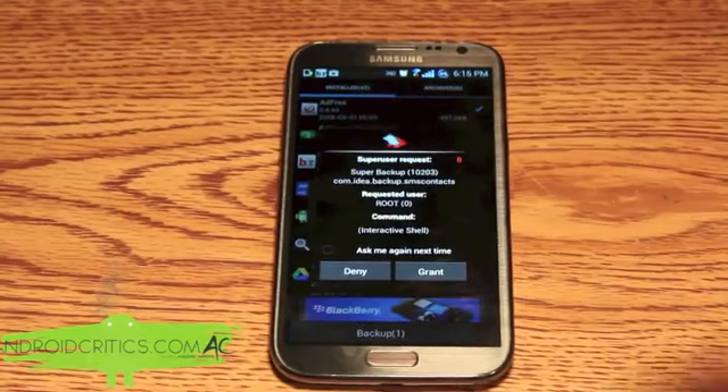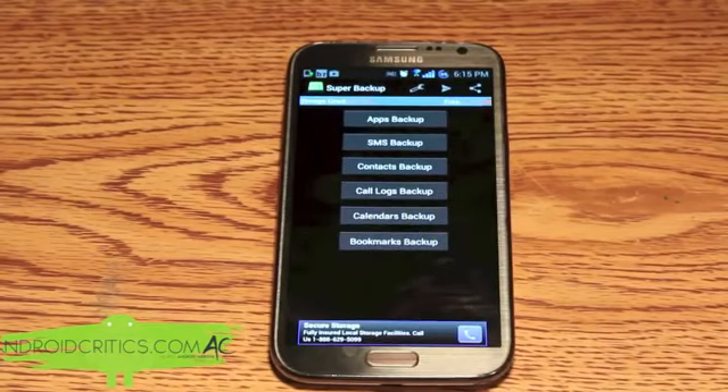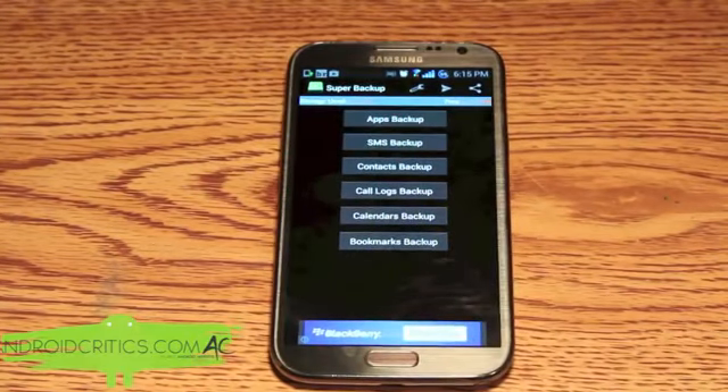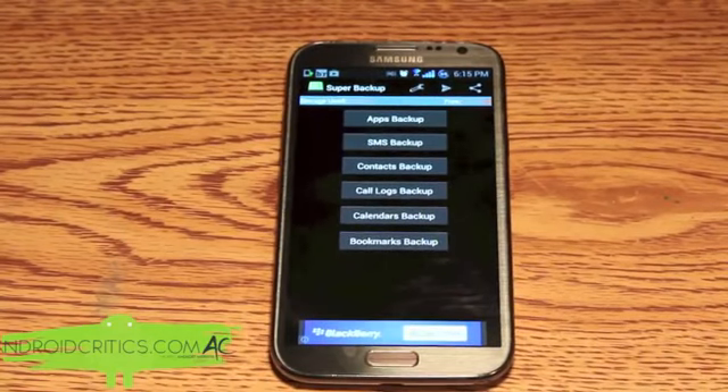All I have to do is press Grant and it is backed up. I can then easily restore from a backup once I download Super Backup again, since it saves the information to my device. At the top you can see the storage used and the amount of storage free. Super Backup is very useful especially when switching between Android ROMs — I can easily backup all my apps just like so.